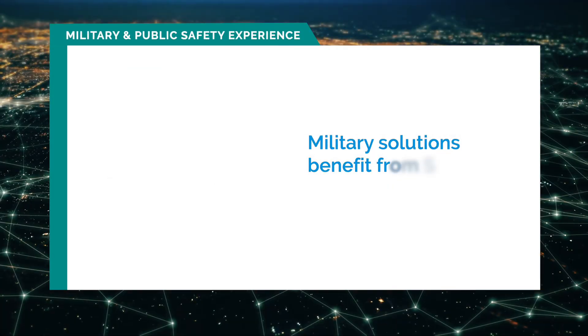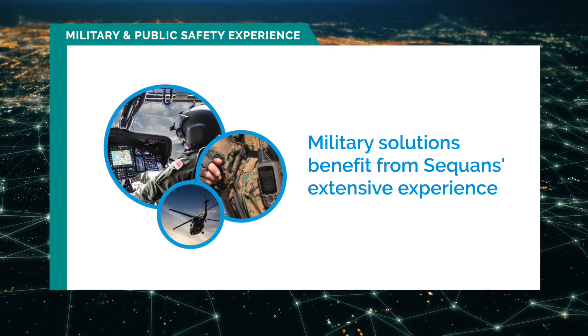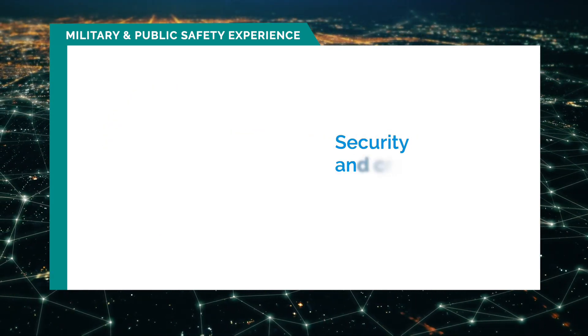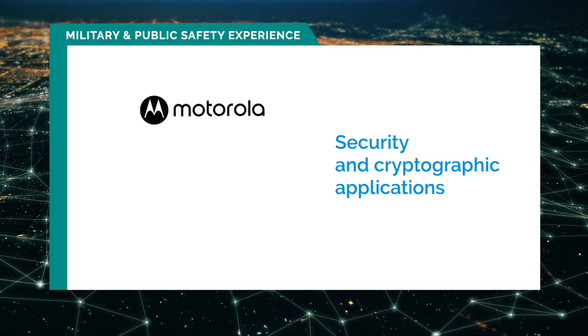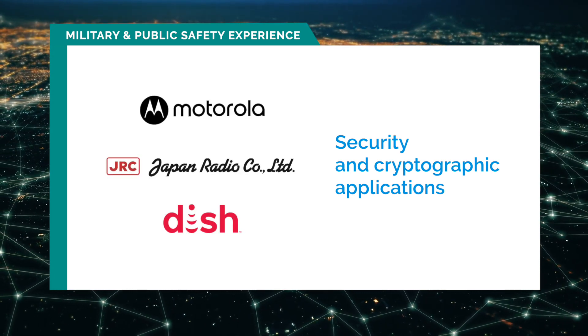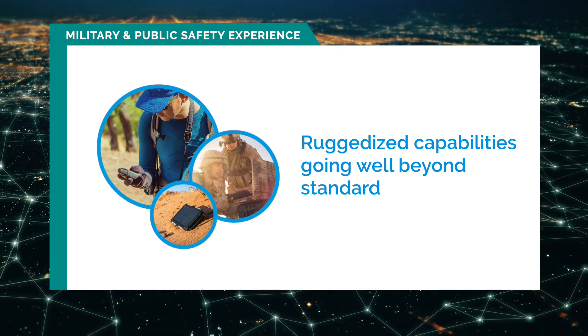We have also built customized solutions for the military market, an ecosystem where we have much experience. We have developed solutions for security and cryptographic applications for customers including Motorola, JRC, and DISH Networks. And we have developed and enabled ruggedized capabilities that go far beyond what is usually found in commercial devices.